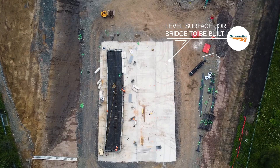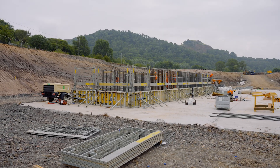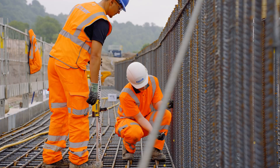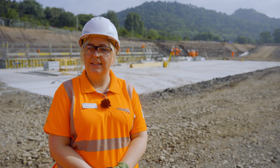This concrete base provides a level surface for the bridge to be built on, and the shuttering encases the first of the steelwork, allowing us to begin casting the 10 metre tall and 33 metre long structure. It'll take around four months to build it, then our focus switches to preparing the railway for installation.